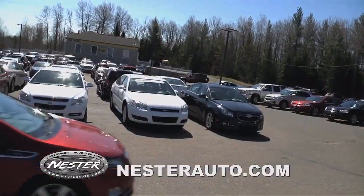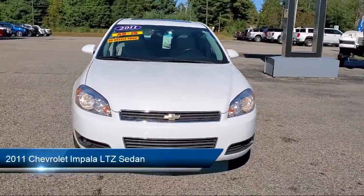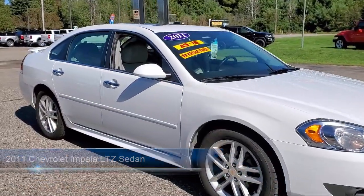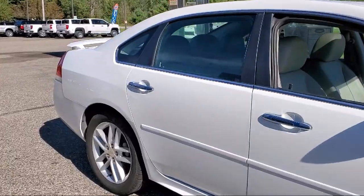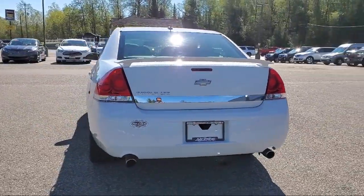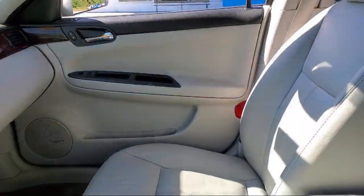Welcome to Don Nestor Chevrolet, here's a look at another one of our great vehicles from our inventory. It comes equipped with preferred equipment group 1LZ, alloy wheels, dual front side impact airbags, heated front seats, rear spoiler, keyless entry, leather wrapped steering wheel, steering wheel controls, fully automatic headlights, heated door mirrors, and much more.